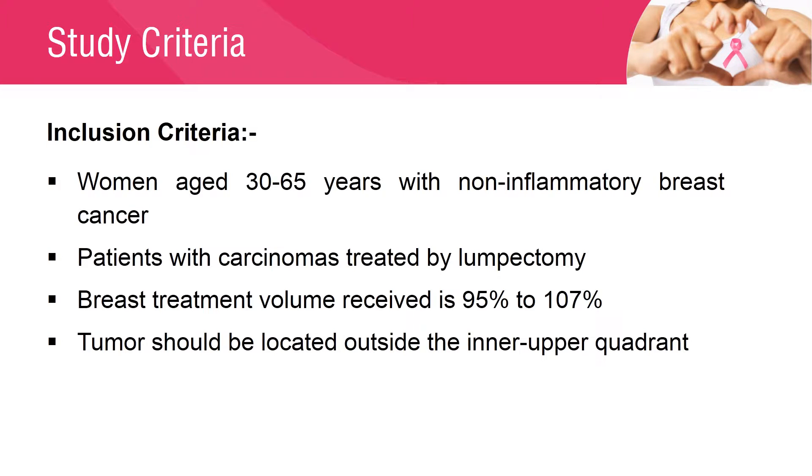The inclusion criteria for the study were: patients with carcinomas treated by lumpectomy, women aged 30 to 65 years, with non-inflammatory breast cancer. The tumor should be located outside the inner upper quadrant, designated as the Skin Water Content Measurement Site. Patients who underwent individualized, CT-based treatment were selected, with efforts made to ensure that breast treatment received was not less than 95% or greater than 107%.